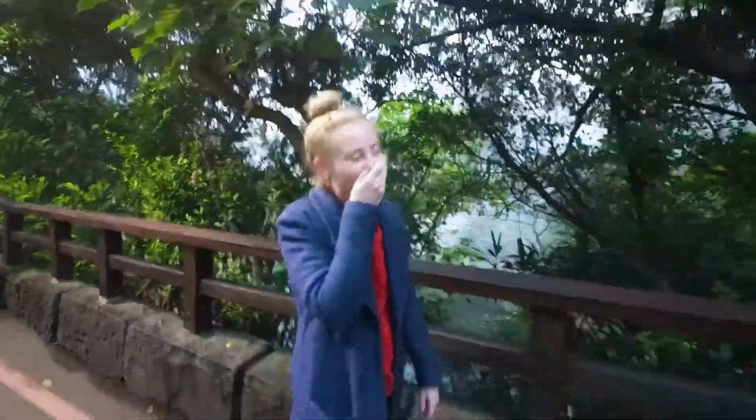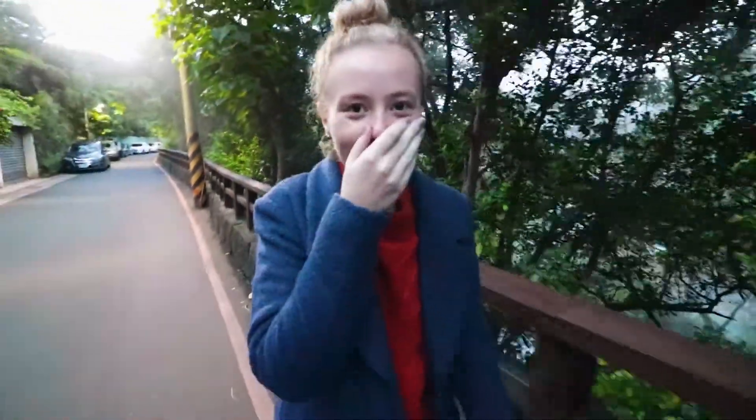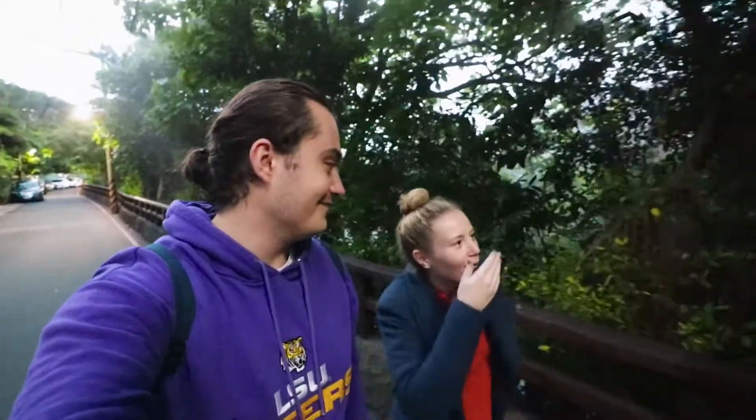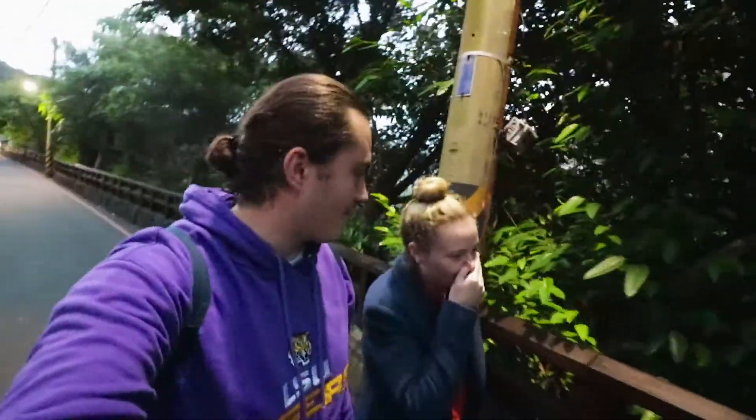We weren't able to take any photos or videos in the actual springs and baths itself, but we're running out of time because the sun is setting and we've got to make our way to Thermal Valley. It smells like eggs - really strong sulphur smell. So we're just walking past Thermal Valley now and funnily enough, it smells of sulphur - and you love the smell of rotten eggs, don't you!